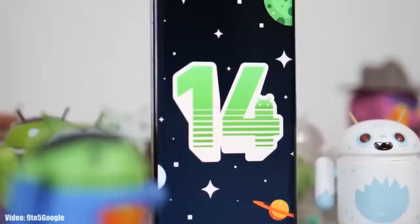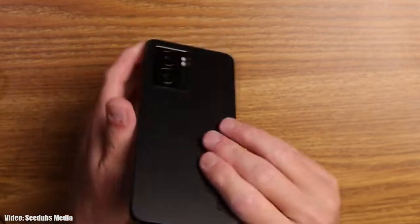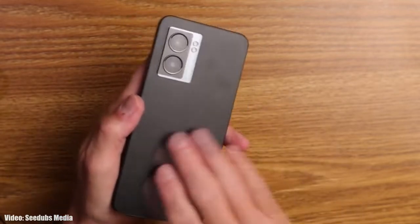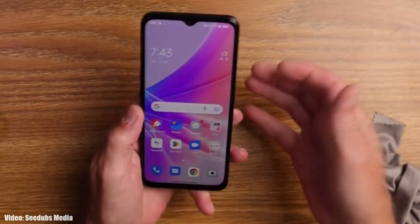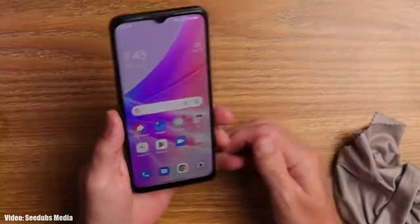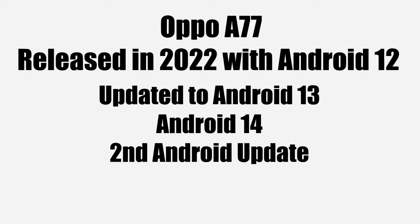In this video we will talk about the Android 14 ColorOS 14 update for the Oppo A77. If you have the Oppo A77 4G or the 5G variant, you are eligible for the Android 14 ColorOS 14 update from Oppo. The Oppo A77 was released in 2022 with Android 12, received the Android 13 update, and now it will get Android 14, which will be its second Android update.